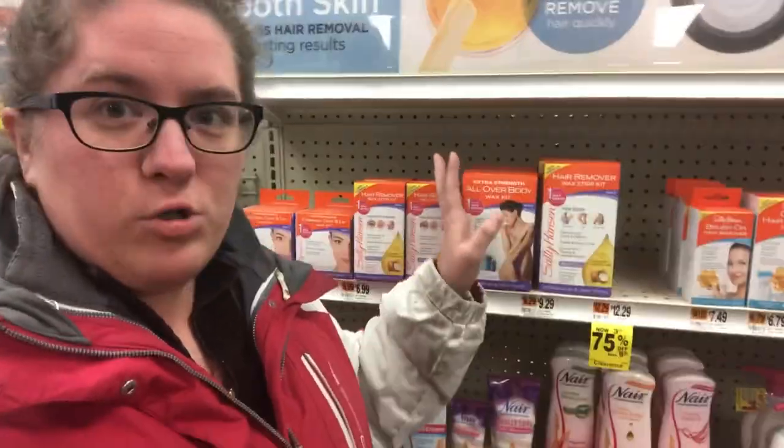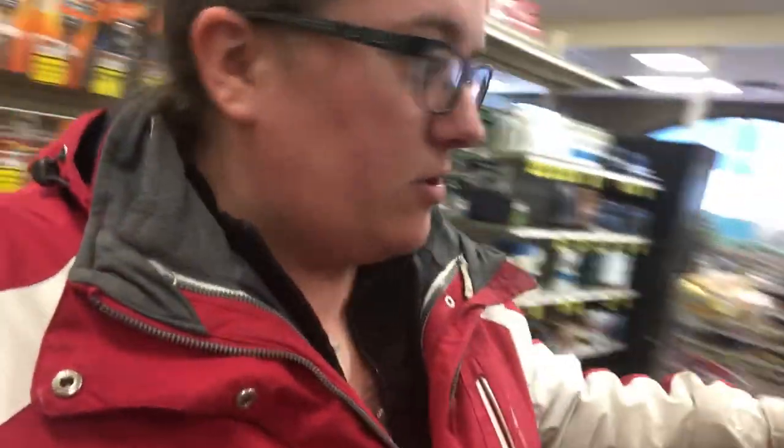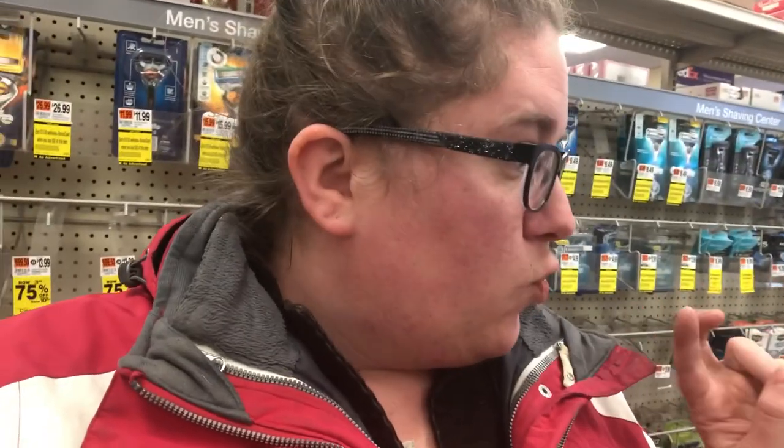Here's the hair removal section. One thing I really like about this compared to Walmart is the fact that I can stand up to look at what they have - it's kind of like a whole shelf from here all the way down. They do have razors over there, but this is the non-razor section.